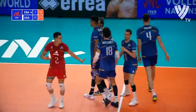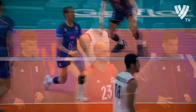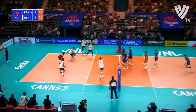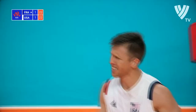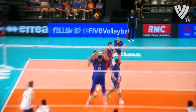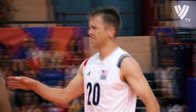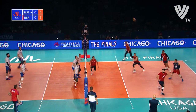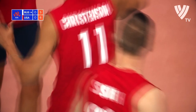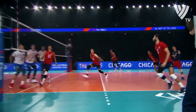An old-school roundhouse from David Smith. Oh, David Smith, what a hit — that's insane! Phenomenal. And not just the hit from Smith — the set from Christiansen, the spacing on that set.